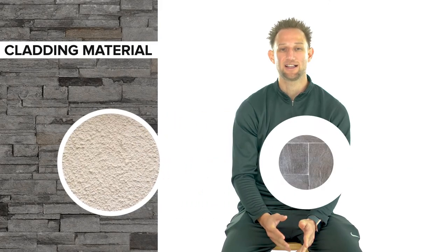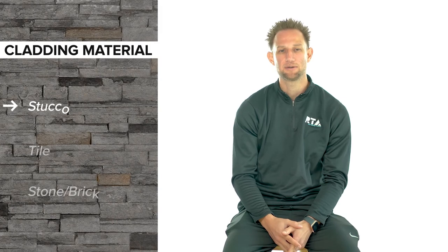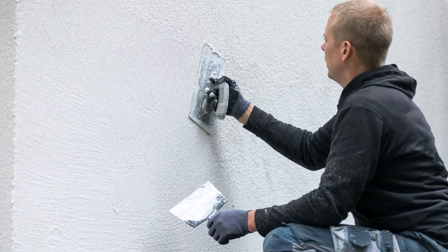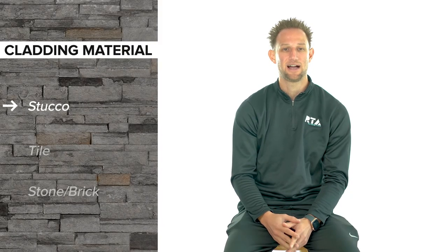It's time to consider what cladding material is best for your project. Stucco is generally the most inexpensive material, which has become a very popular exterior finish for an outdoor kitchen. Stucco, unfortunately, is not very durable in climates where weather conditions are not ideal.